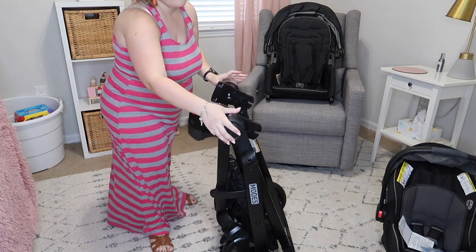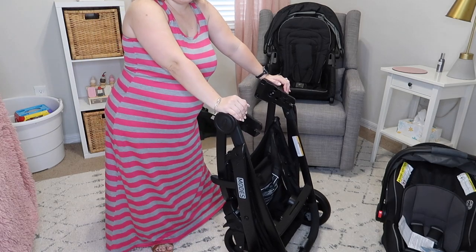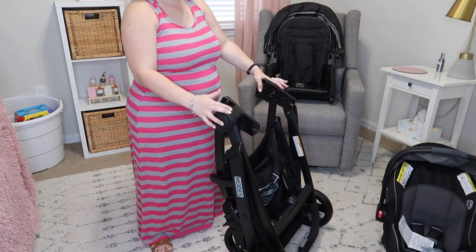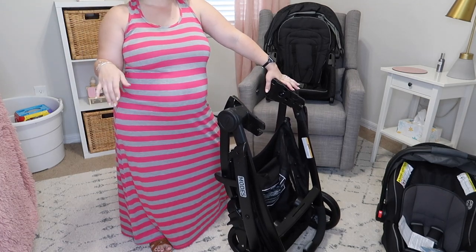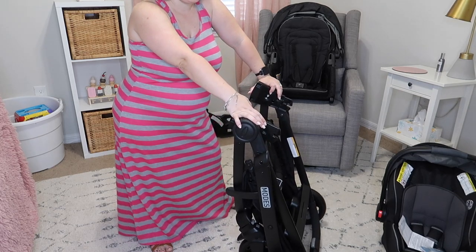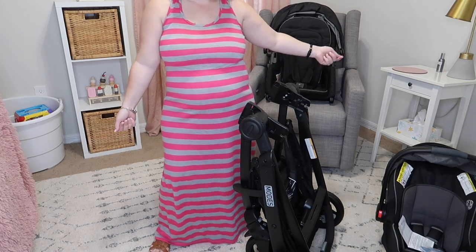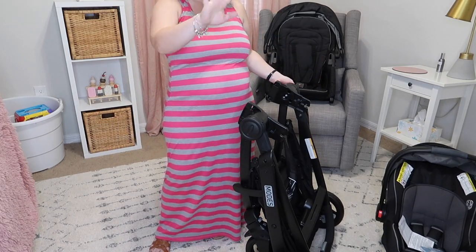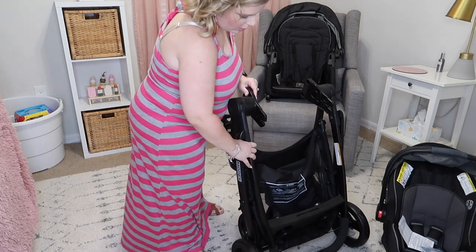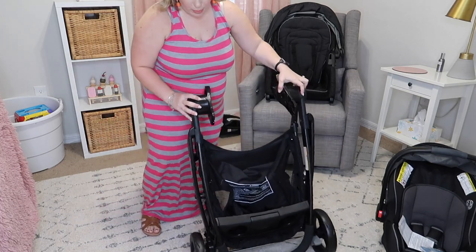I love that the frame stands up on its own — I think that's super cool. When you're carrying a bucket car seat and putting it into the car and trying to close up the stroller, our last stroller would stand on its own but not as well as this. It would kind of tumble over and fall on the floor, and then you're trying to catch the stroller while keeping a child by the arm. So when we saw that this stands on its own, we were super excited.